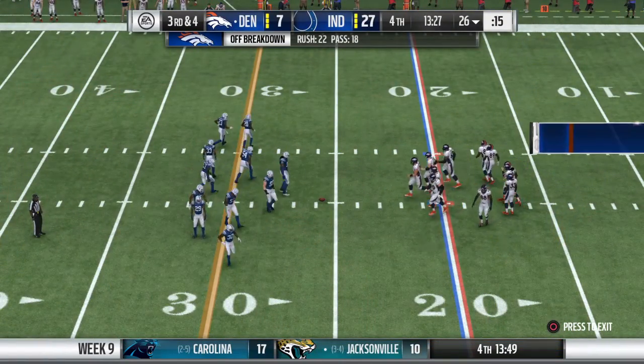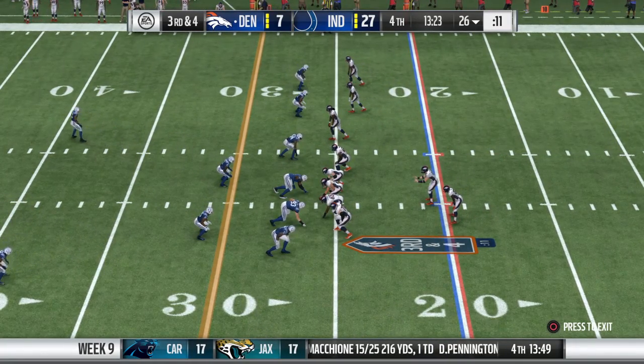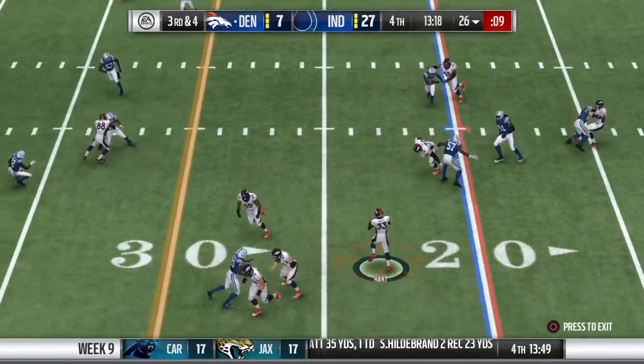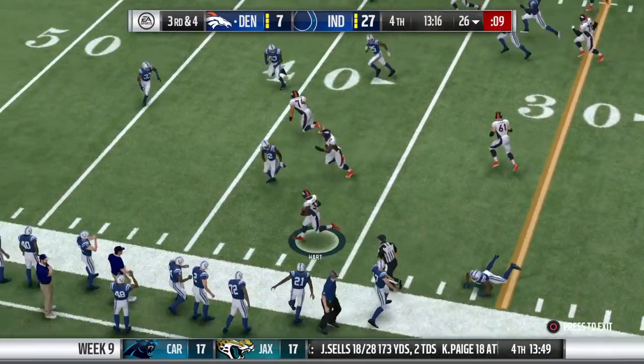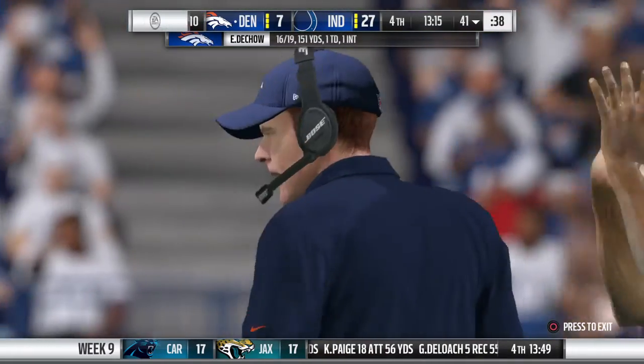Looking to jam the receivers at the line — press coverage. Third down, the Colts beefing up the secondary with six defensive backs. They're going to look to throw, trying to set up the screen — it's complete, and that one is good for 16 yards and a first down.